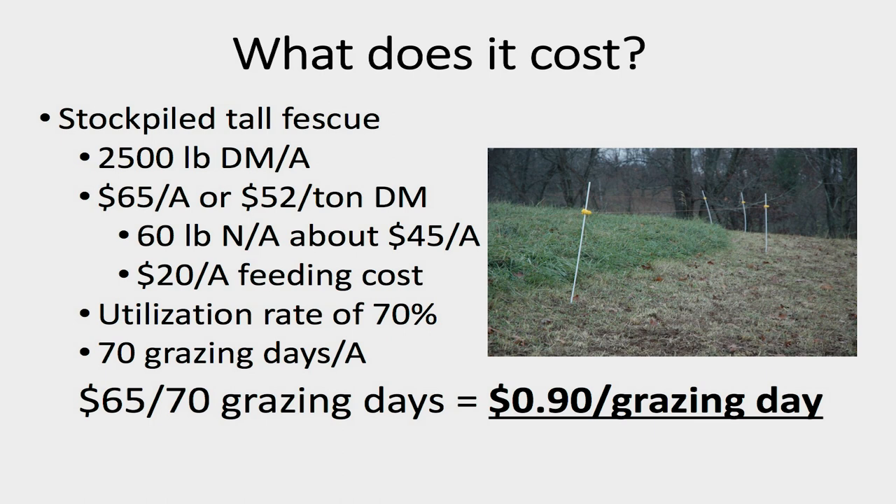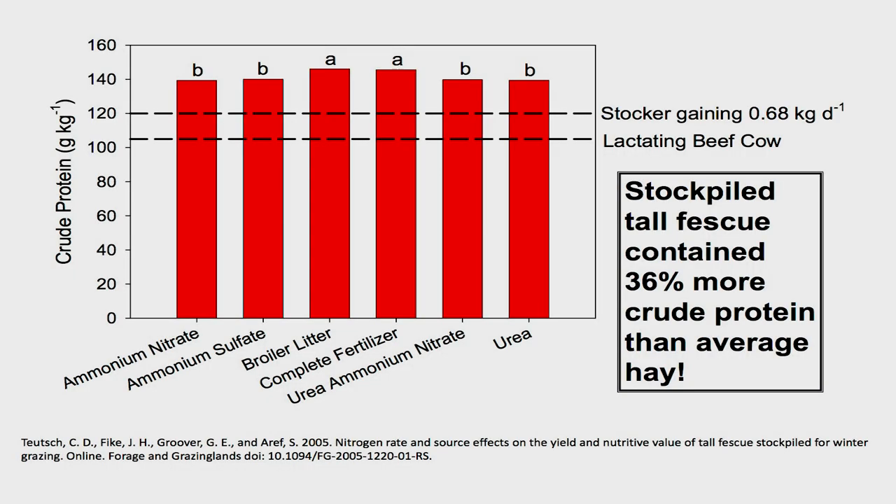After we accumulate that growth, we'll be ready to start grazing starting somewhere in late November or early December. We can utilize that growth for winter grazing all the way up into January and even into February in some years. And again, this costs about one-third to one-half as much as feeding hay, so it's a really great, economical way to over-winter cattle. One of the big advantages of stockpiling — not only the cost — but the forage quality is generally going to be higher than most of the hay that we produce in Kentucky.